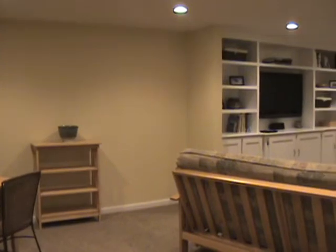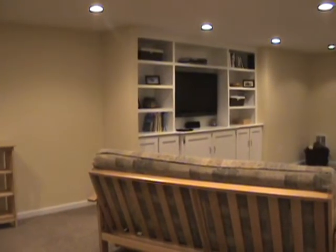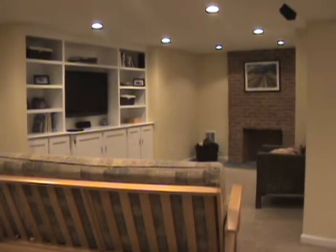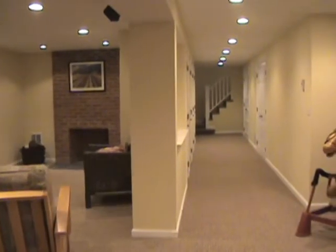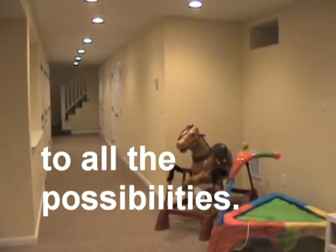This basement was about 850 square feet. As you can see, it offers versatility, size, and plenty of storage. This is absolutely an extension of the home upstairs — the homeowners use this space all the time and they're very happy with their new basement.